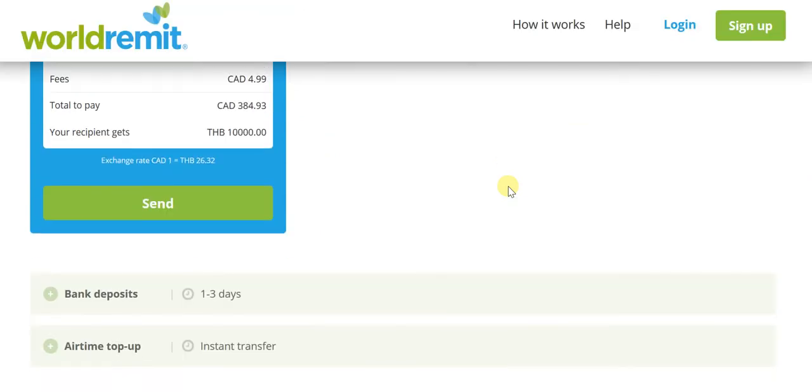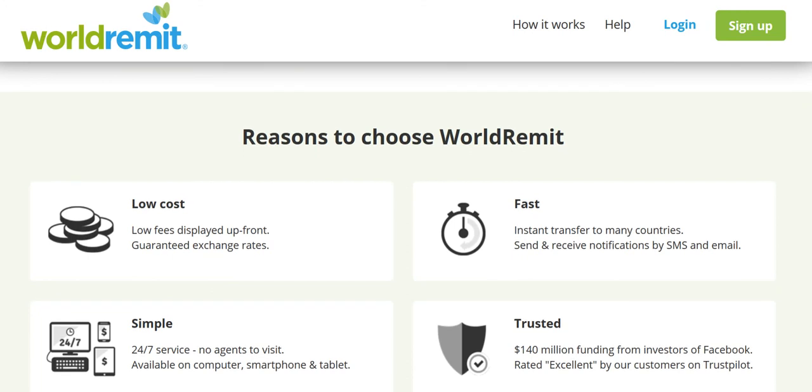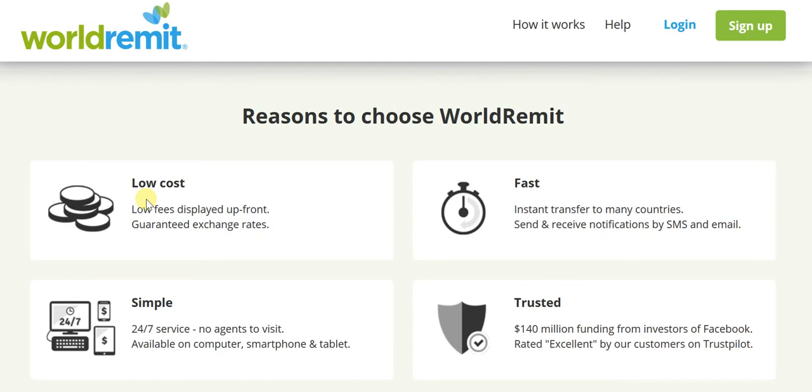Before I conclude, let me go through the reasons you should choose WorldRemit over other options such as Western Union. First, low cost — you'll find that the fees here are low and displayed right up front. You have a guaranteed exchange rate, so you don't have to guess what rate will be taken. It's very fast — in many countries there's the option of instant transfers as well. And you have sent and received notifications by both SMS and email, for both the sender and the recipient.